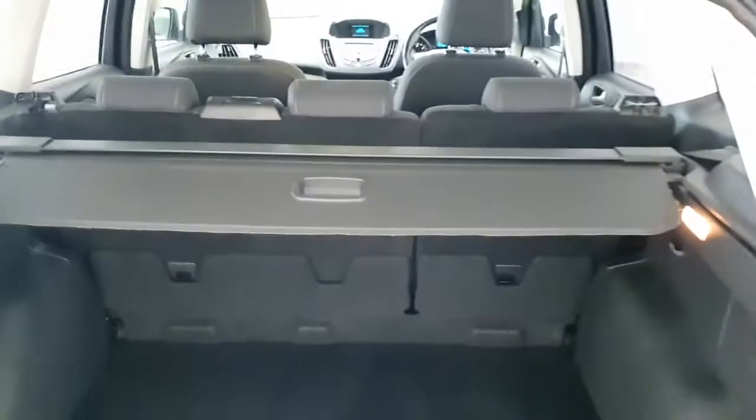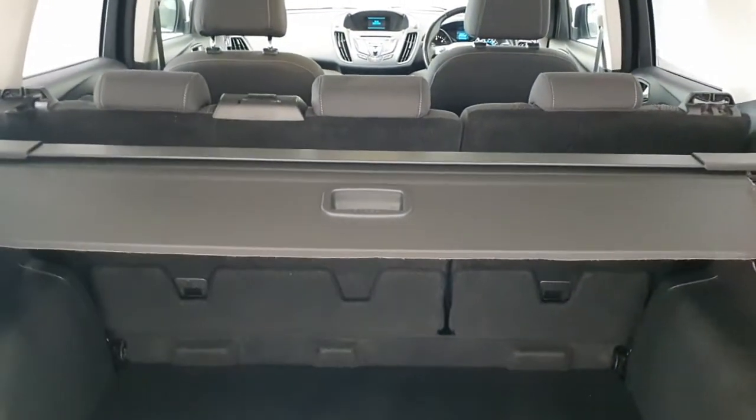You also get a towbar as well as a parcel shelf divider.